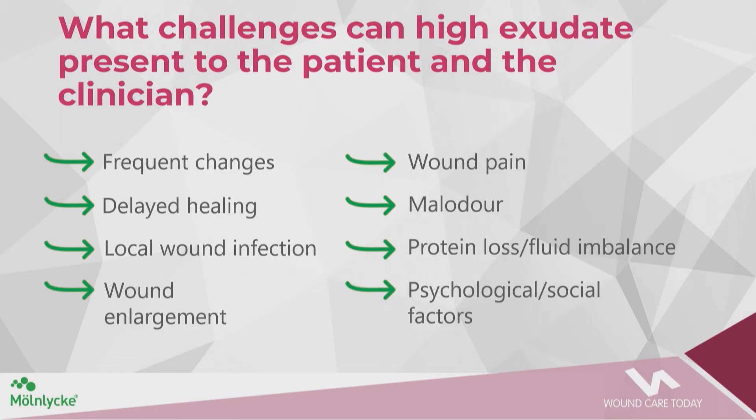Challenges that high exudate can present include: frequent dressing changes, delayed wound healing, local wound infection, wound enlargement through maceration, increased wound pain, malodour, protein loss and fluid imbalance, and psychological and social factors.